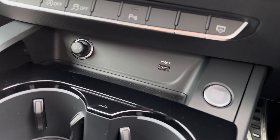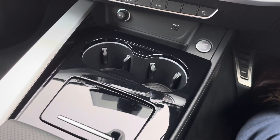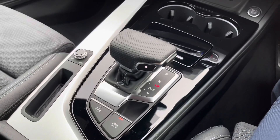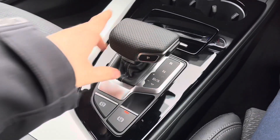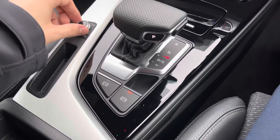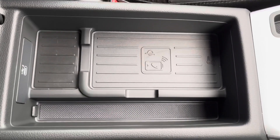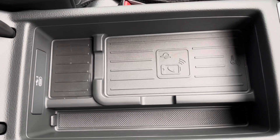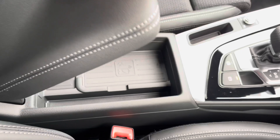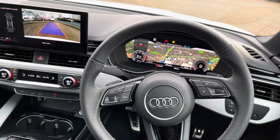Just below that we've got a 12-volt socket along with a USB socket, alongside the start-stop button for the engine. We've also got two illuminated cup holders, and underneath a little cupboard there's a storage area great for hiding things like your keys. This vehicle has the S-Tronic gearbox, which is really smooth and responsive, along with an electric parking brake and auto-hold. In the middle there's a sliding armrest so you can always find the perfect position, with additional storage, a charging port for your phone, and a second USB-C socket behind it. The armrest height is also adjustable.